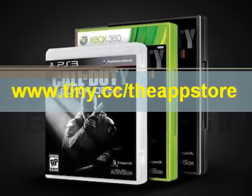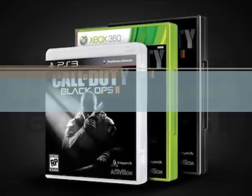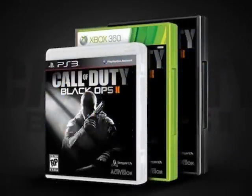To pre-order your Call of Duty Black Ops 2 game, there's only one thing you're going to need, and that's an iDevice — meaning any generation iPhone, iPad, or iPod Touch. And remember guys, this is 100% free and 100% legal.